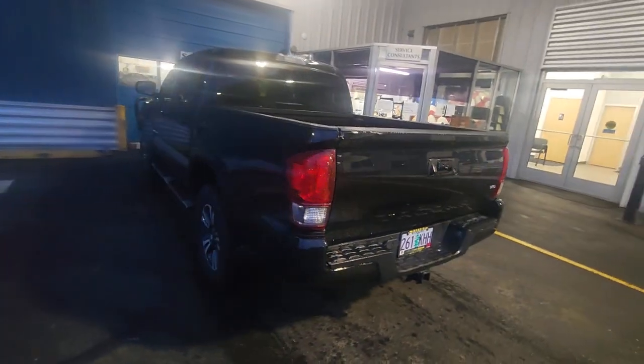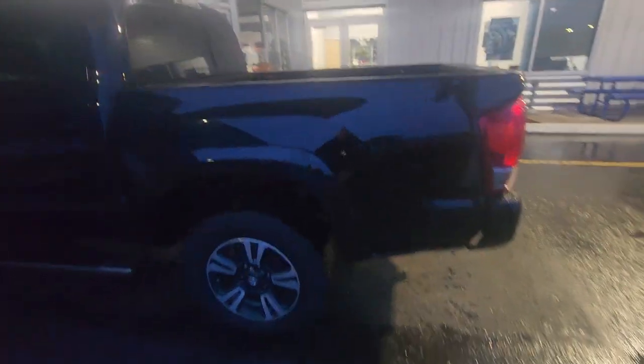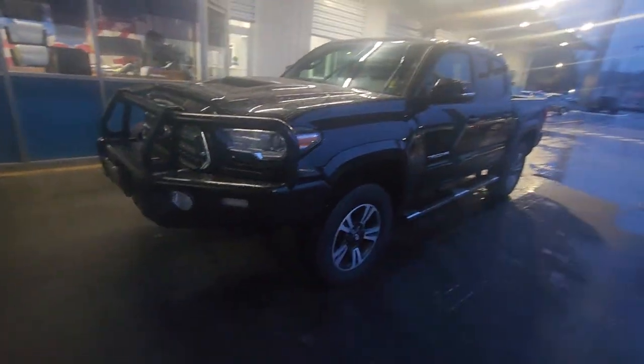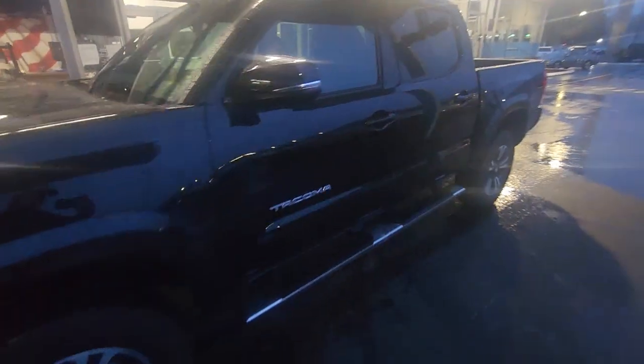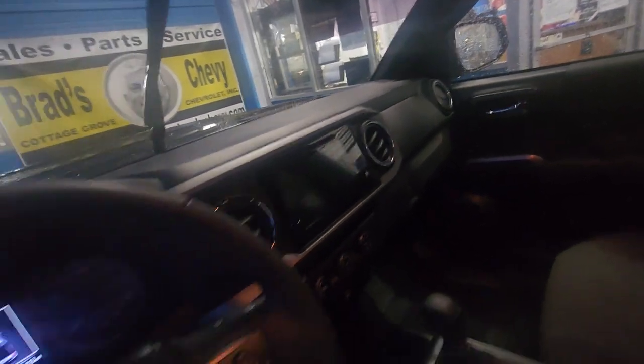This truck has been babied. Incredibly nice — not a flaw on this pickup. Again, the condition on this thing is absolutely impeccable. Only 19,000 miles. Brand new tires, not a scuff on the wheel. Zero rust. You won't find a flaw on this truck.